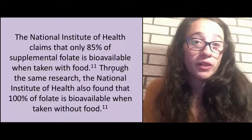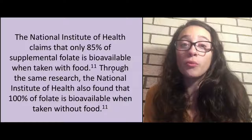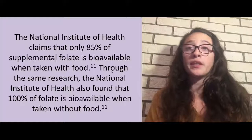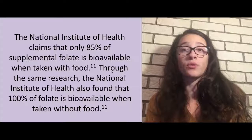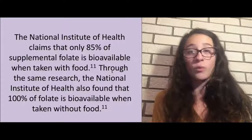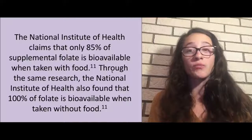One extremely interesting finding from the research: the National Institutes of Health claims that only 85% of supplemental folate is bioavailable when taken with food, whereas 100% of folate is bioavailable when taken without food. To briefly summarize: if you take a folate supplement while eating, it is less likely to be fully absorbed than if you take it on an empty stomach.